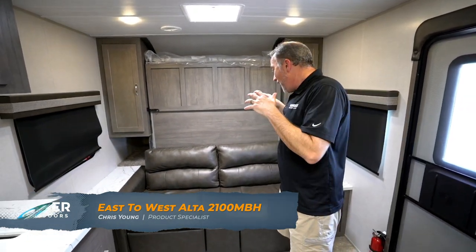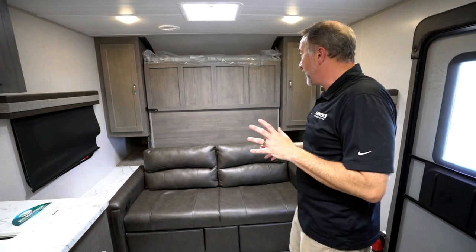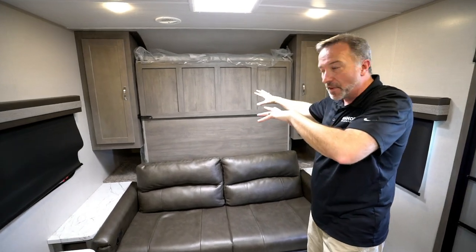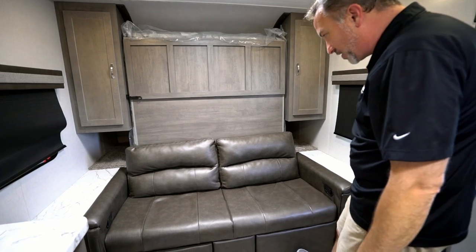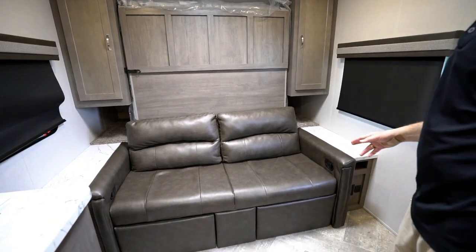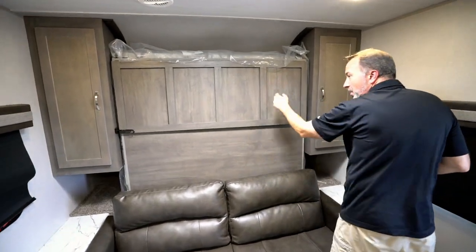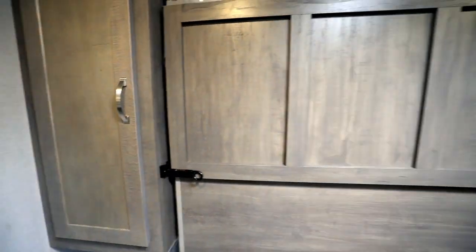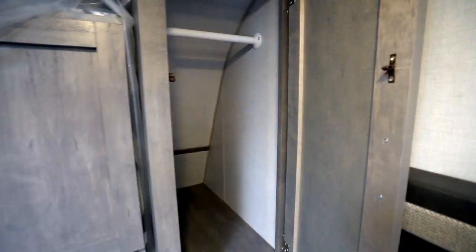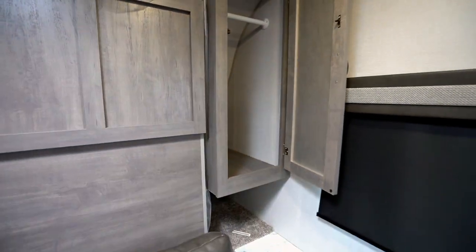As soon as I walked into this unit I said I'm a fan of this one. Never been a big fan of the murphy bed up front, but having the leather sofa here — which is also a jackknife that has extensions — that's unique, comfortable, and fun. The murphy bed here is solid wood; you just undo the latch and fold the bed out. You have wardrobe storage on both sides, plus when the bed is down you have an extremely long nightstand.